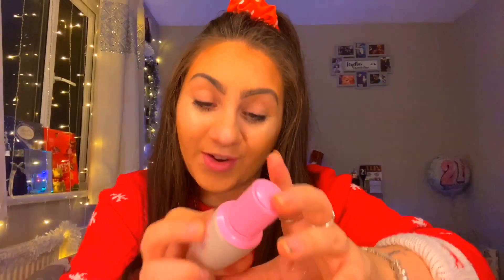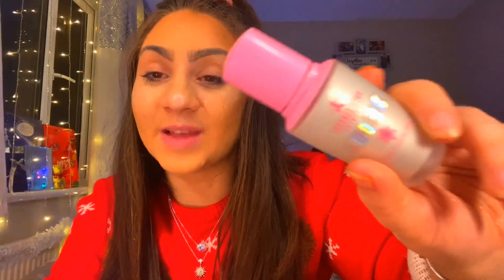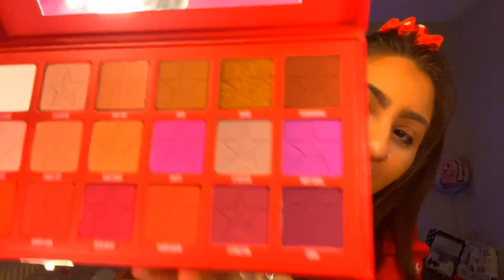Then I have the Jeffree Star Liquid Frost — this is amazing. And I've got the Blood Sugar palette. I was literally after this for so long and this is what it looks like. Oh my god, I'm so happy I got this, you don't even understand.